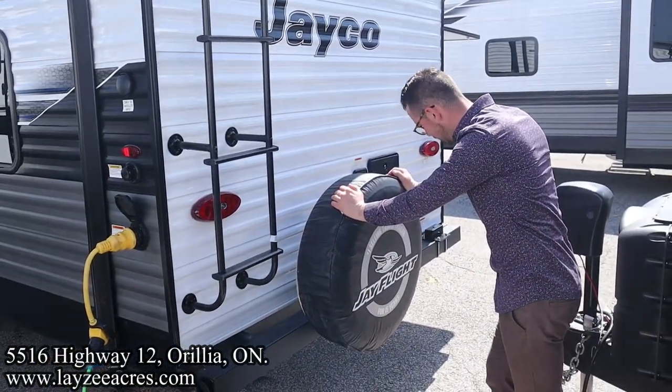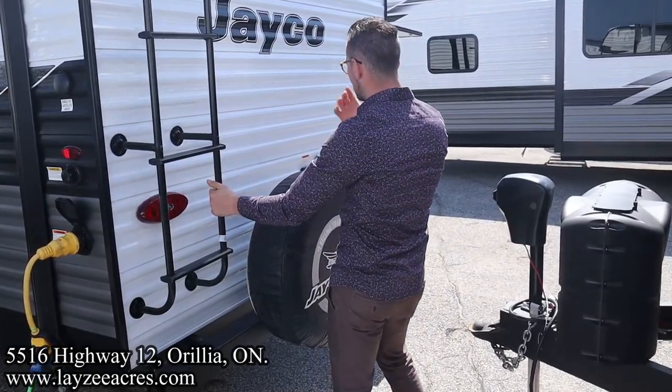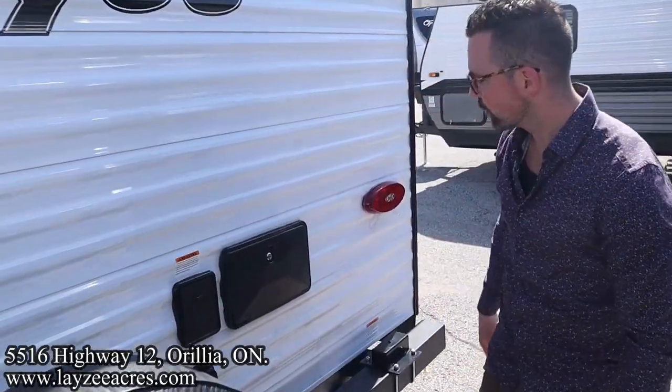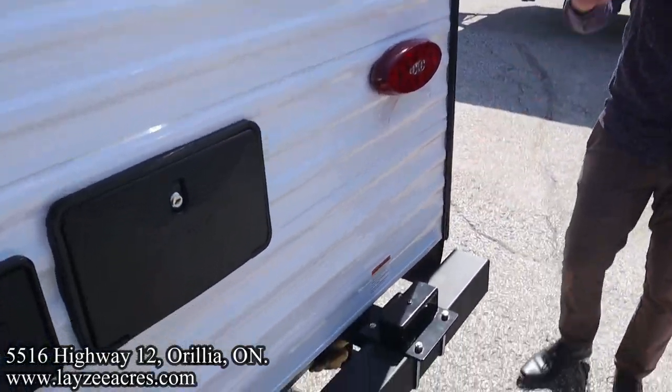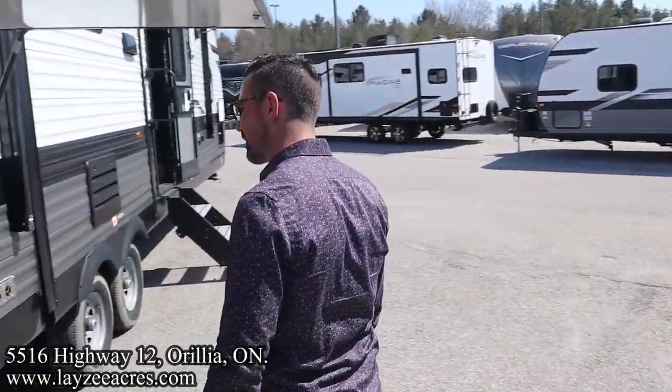Got a spare tire here - we're going to put a beautiful Lazy Acres tire cover on that. Roof ladder - get up on your roof and check your seals every 90 days. Freshwater fill, city water connection, outside shower. There's a bracket right through here to receive an outside griddle that's going to match up really nicely with our outside kitchen.